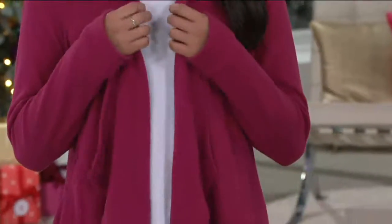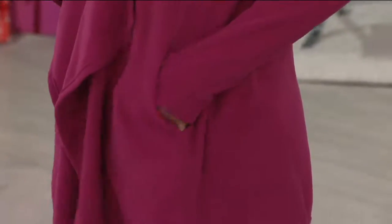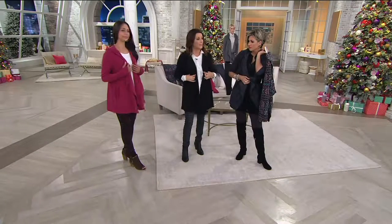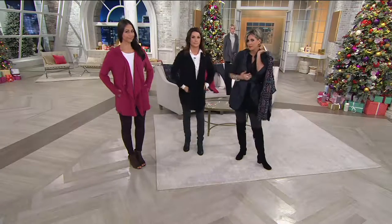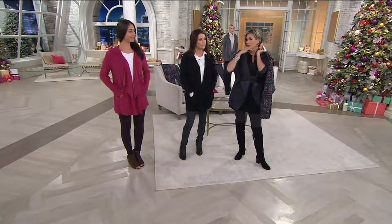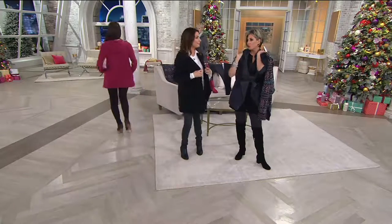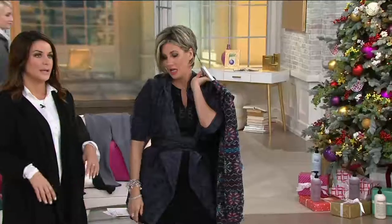And you can dress it up, dress it down — wear it with sneakers and the leggings, or wear it with a little bootie and go out to dinner. I love the length, the generous pockets, and that slight cascade flutter. You could layer this over logo, over Isaac, over Denim and Company, over a collared shirt, over a dress, over a tank top. We could go on and on.